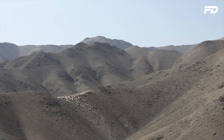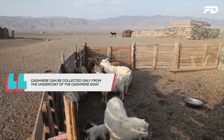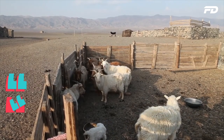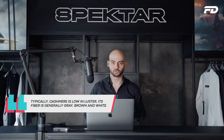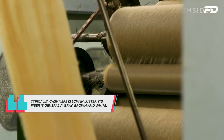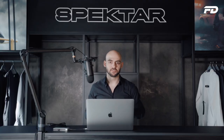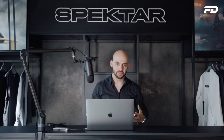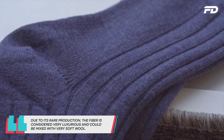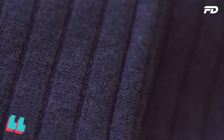Cashmere is collected only from the undercoat of the cashmere goat. Typically, cashmere is low in luster and the fiber is generally found in gray, brown, and white. Because of its extremely rare production, the fiber is considered extremely luxurious and quite costly. The lack of availability and high demand drives up the price, and it's sometimes mixed with extremely fine wool for a more cost-effective production solution.